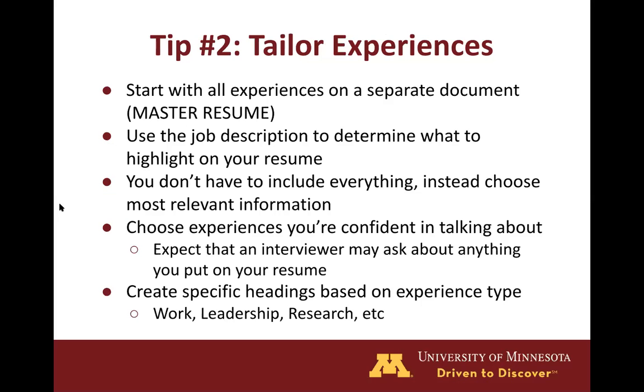Tip number two is to tailor your experiences. Something that may help with this is starting with a master resume that contains all your experiences, skills, activities, and anything that you could think of that you'd possibly want on your resume. From there, you can look at the job description to determine what you should highlight on your resume for this specific job. Remember, you don't have to include everything on your resume — you just want to include what is most relevant if you can't fit everything on that one page. It is also important to choose experiences that you're confident in talking about. Expect that an interviewer may ask about anything you put on your resume and you don't want to give the impression that you lied about something on your resume.